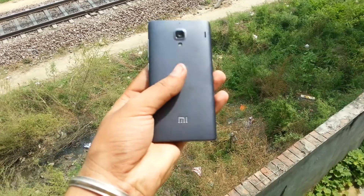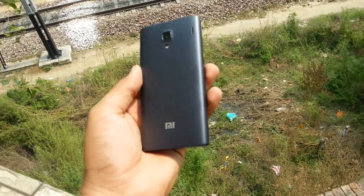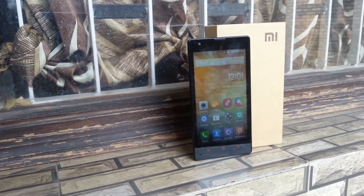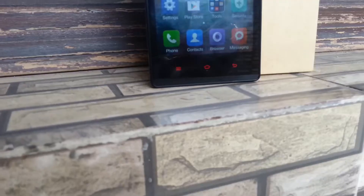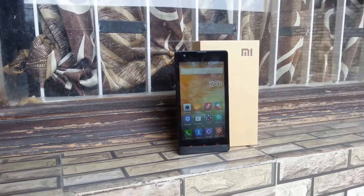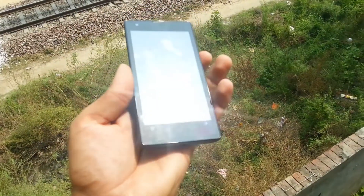The experience of using that phone is just awesome. First, let's talk about the display, which is an HD display and viewing angles are also very nice. When you put the phone in the sunlight, the glass on the top is very reflective so it's very hard to see. All in all, the display is very nice.